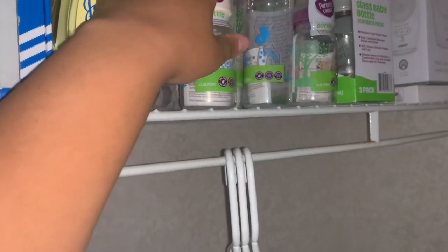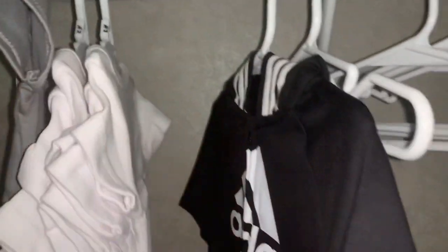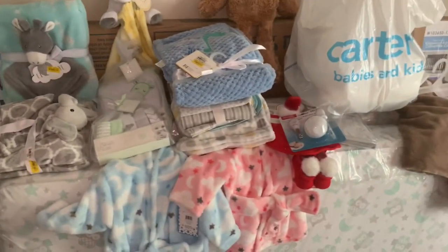Baby carrier — so yeah, that's pretty much my baby haul. And onesies — can't forget about the onesies — and the gray one. I've just been buying like three to six months, newborn, and three months. I hope y'all enjoyed my gender neutral haul. If you haven't already, make sure you subscribe to my YouTube channel. I will see y'all in my next video.